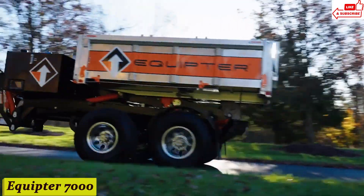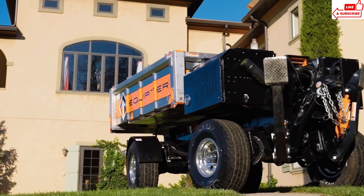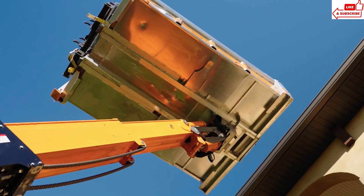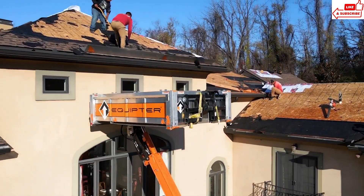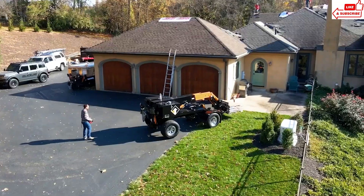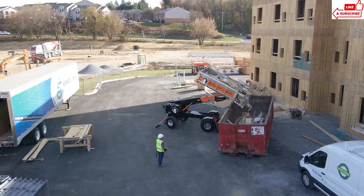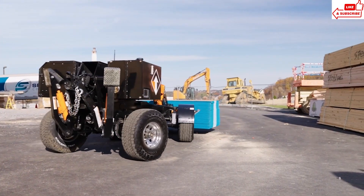Number 2, Equipter 7000. Picture this: you're on a job site, debris everywhere, and you need to clean up efficiently without slowing down the project — that's where the Equipter 7000 comes in. This beast of a machine is like your trusty sidekick, ready to tackle the toughest cleanup jobs with ease. Before the Equipter 7000, cleaning up after a project was a nightmare — it took forever, and there were always safety concerns. But now it's a breeze, saving enormous amounts of time and energy. The Equipter 7000 is also designed with safety in mind, so you can focus on getting the job done without worrying about accidents or injuries.